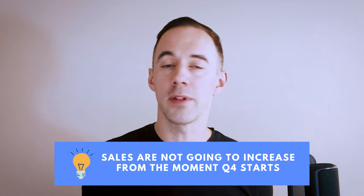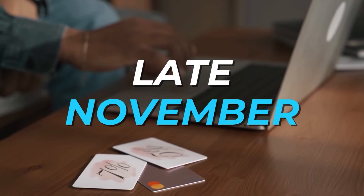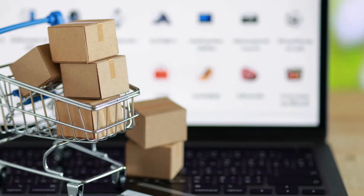Point number one: sales are not going to increase from the moment Q4 starts. What you're really going to see is sales will start increasing late November, but then into December they'll really start ramping up all the way up until around about the 20th, maybe the 22nd of December, and then they'll start slowing back down again for the end of Q4.